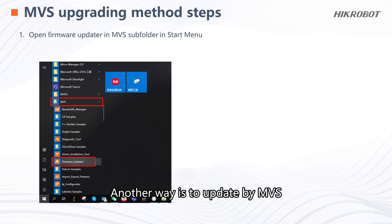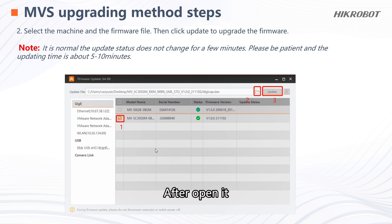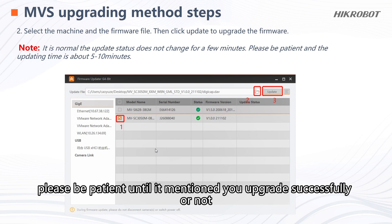Another way is to update by MVS. There is a firmware updater in the MVS subfolder in the Start menu. After opening it, select the device and the firmware file, then click Update to upgrade the firmware. The update requires a long time. If you find it stopped at a certain percentage, please be patient until it indicates you have upgraded successfully or not.